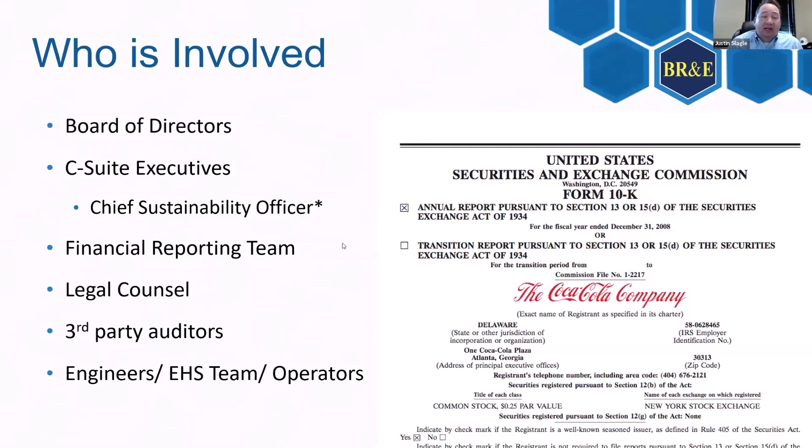Using that information, we need to know who's involved in all of this — the board of directors ultimately has their 10-K form to submit to the SEC. New positions like Chief Sustainability Officers are being created now. This is going to get bogged down in legal, but it's all going to come right back down to the engineers, the EHS team, and the operators — and we're going to need something to help keep track of all these emissions that is repeatable and auditable.